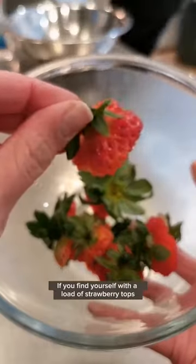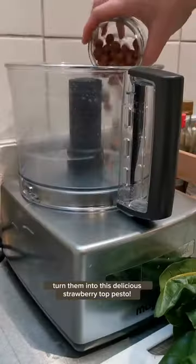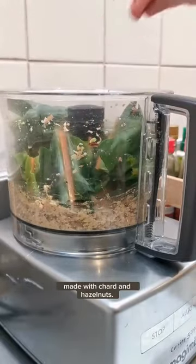If you find yourself with a load of strawberry tops destined for the food bin this summer, don't throw them away — turn them into this delicious strawberry top pesto. Strawberry tops are completely edible and add a subtle fresh sweetness to this pesto made with chard and hazelnuts.